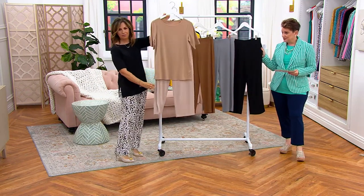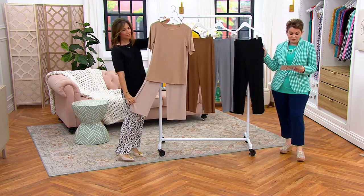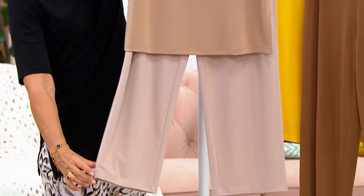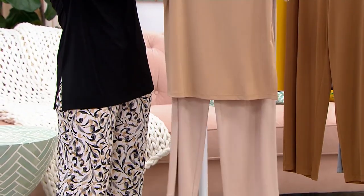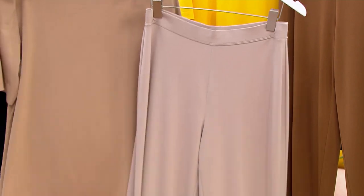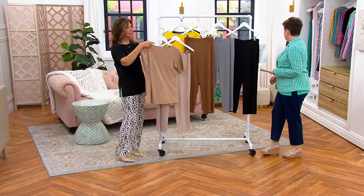We have a brand new color we haven't seen before. We have it in regular and petite, and we've sold over $15,000. The price goes up at the end of the day. The first color we're seeing is that absolutely beautiful dark stone — how pretty is that! And I'm showing the Today's Special Value in that beautiful tan, kind of khaki color.